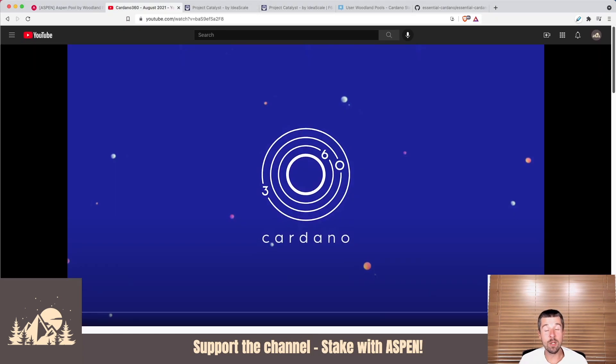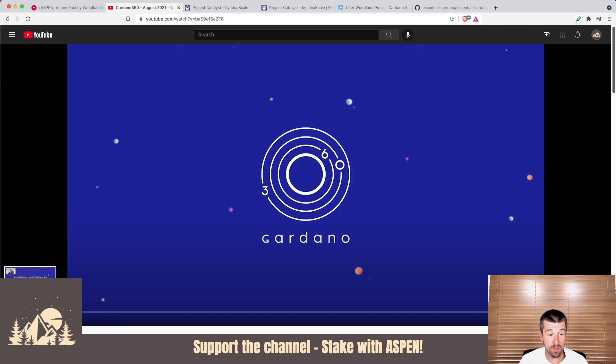We're going to go over the parts we found most exciting about this month's update. As always, we'll link below the timestamps to each major section so you can dig in deeper on any particular section that you find interesting or want more information about. The first thing they jumped into was the road to Alonzo — a long update with a bunch of detail, but let's skip ahead to the most important takeaways.